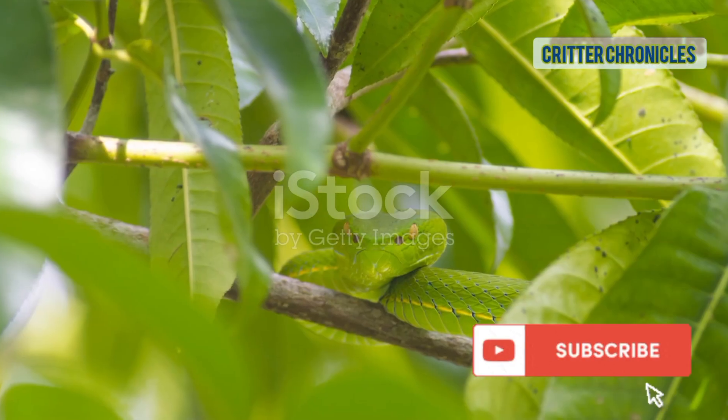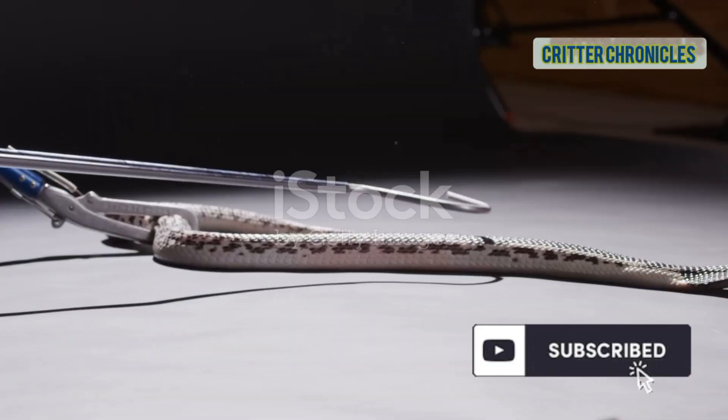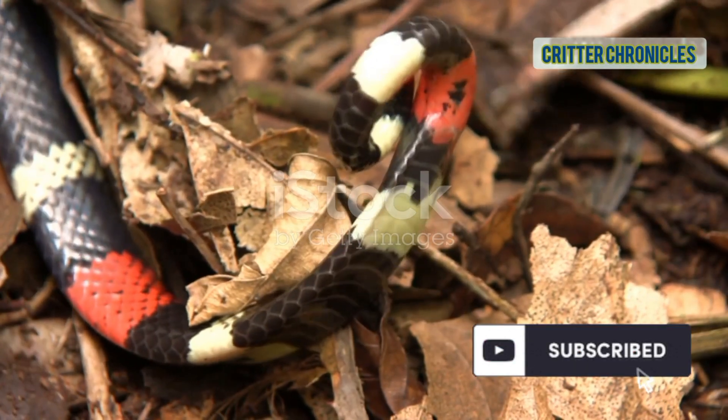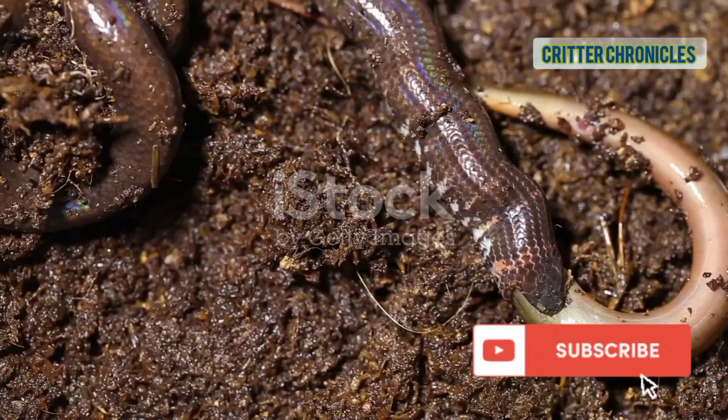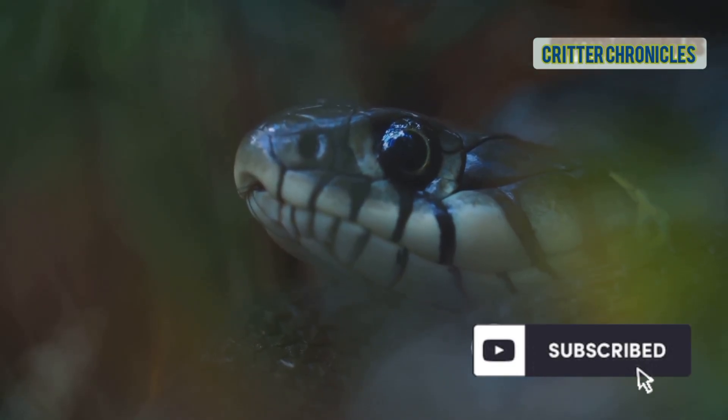The green vine snake, nearly invisible — a true camouflage expert. The Amazon puffing snake, which bluffs by inflating its body to look bigger. The Amazonian milk snake, a harmless mimic of the deadly coral snake. The Amazonian pipe snake, a burrower with a blunt head for digging.